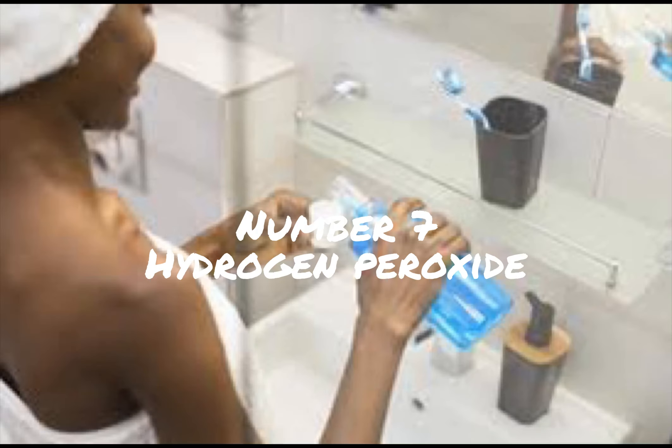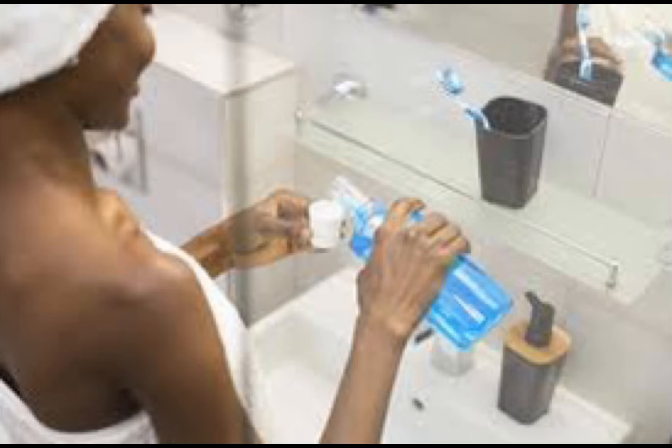Number 7: Hydrogen peroxide rinse. Mix equal parts of 3% hydrogen peroxide and water. Swish this mixture in your mouth for 30 seconds and then spit it out. This can help reduce oral bacteria and inflammation.